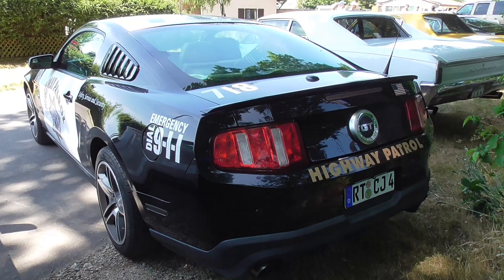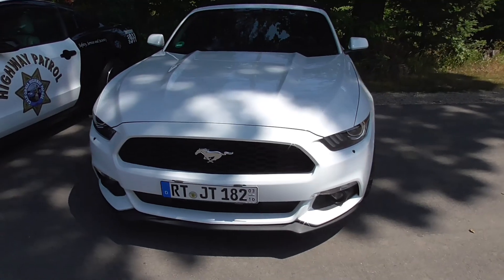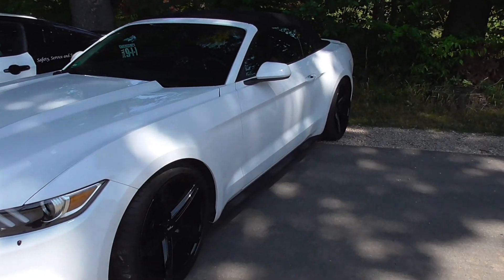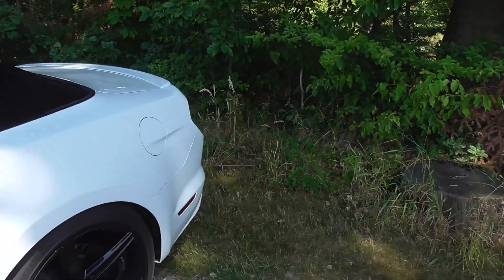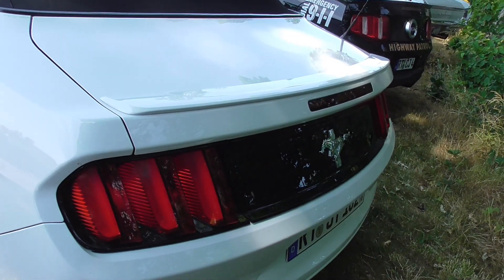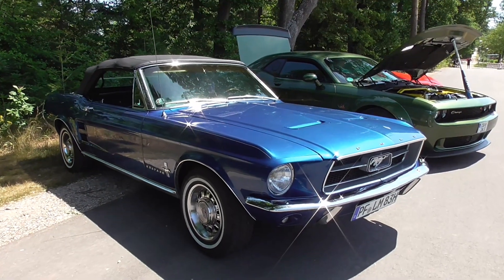And here's a Ford Mustang convertible again — sixth generation. I would say this is a US specification because of the side mirrors. Let's see if it also has red tail lights. Yeah, red side marker — this is of course the US specification, yeah definitely.